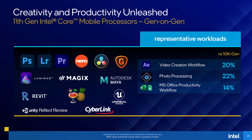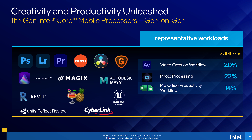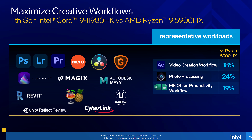Intel provided a few content creation style comparisons, but there wasn't much — nothing like Cinebench or anything like that. I'm curious if that means AMD still has an edge in those multicore rendering style workloads and they didn't want to show it.